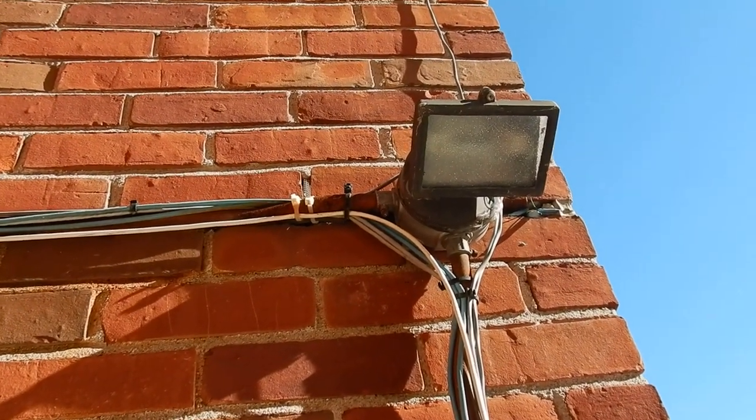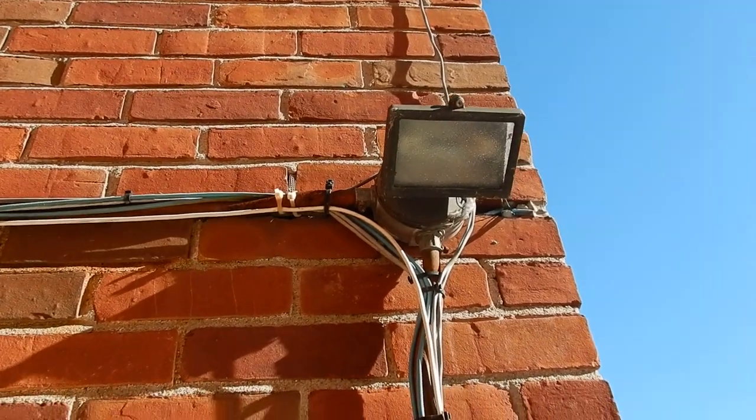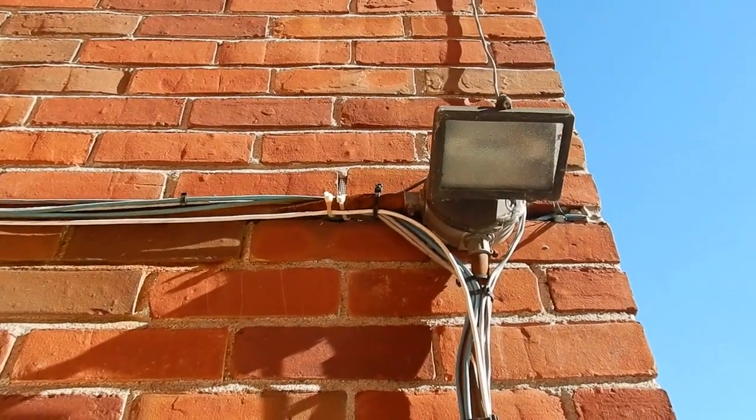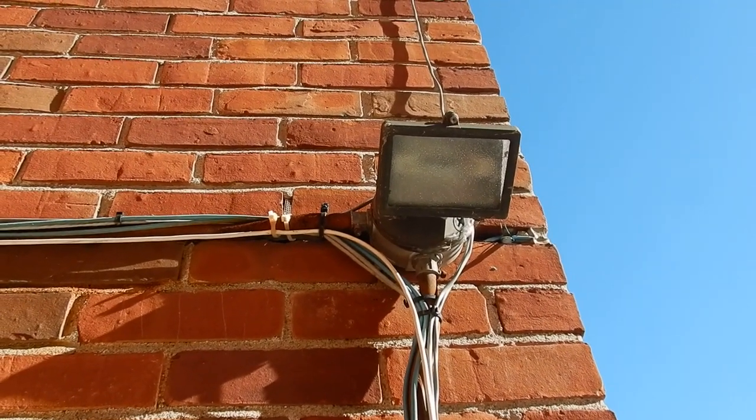Attaching cables to the EMT raceway, that's a violation of Section 300.11. As you can see, raceways cannot be used as a means of support for other raceways or cables like you see here.